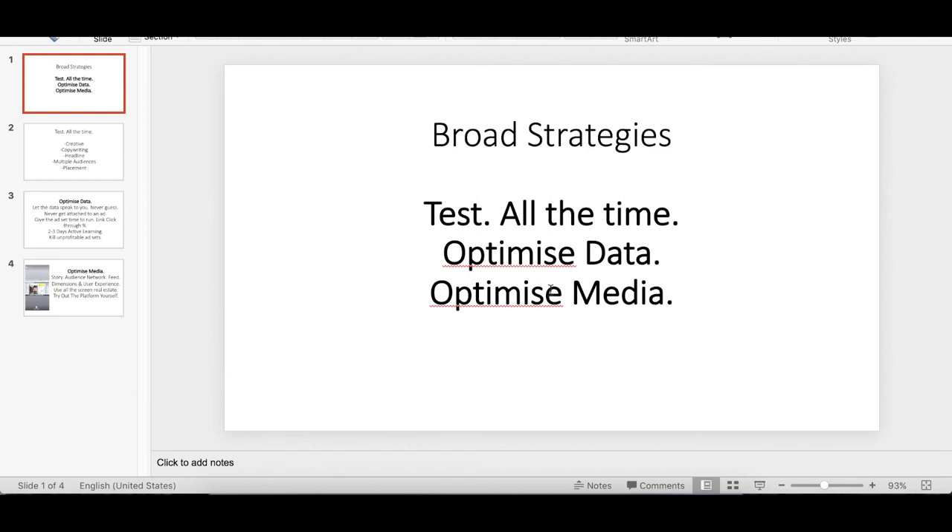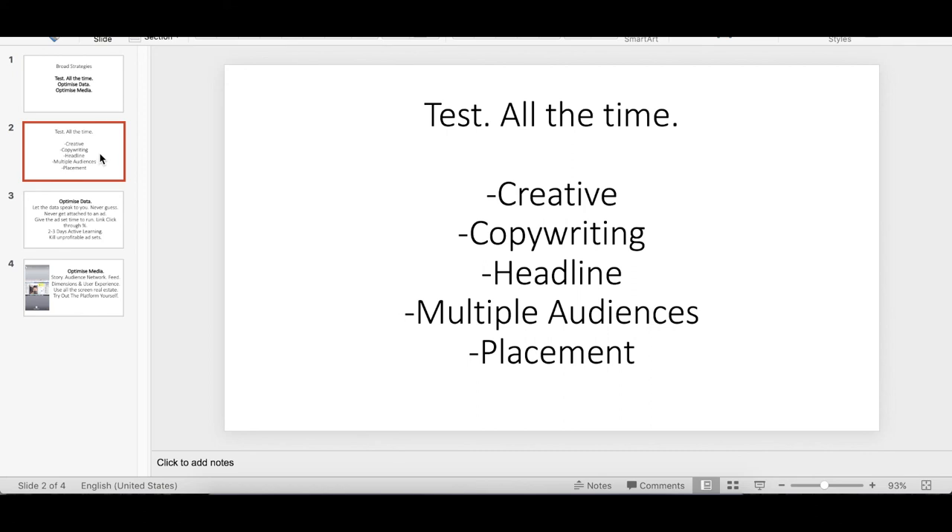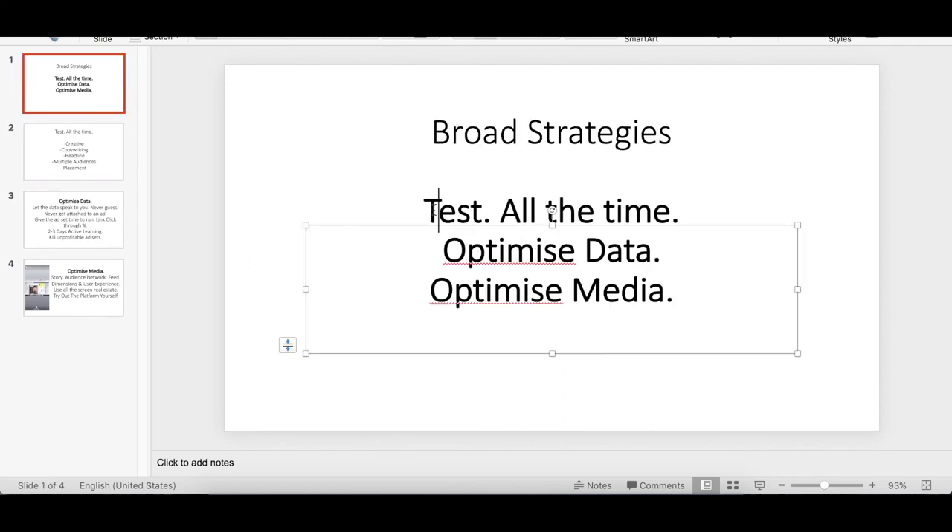That's a few broad strategies from my agency. To recap: number one, constantly test all your ads — you never know what the market favors. Number two, optimize your data — let the data speak to you, never guess or forecast. Number three, optimize your media — you're paying Facebook to show things online, so use all the real estate space available to captivate your audience. Hope you've enjoyed this video and gained some value from it — thank you for watching!